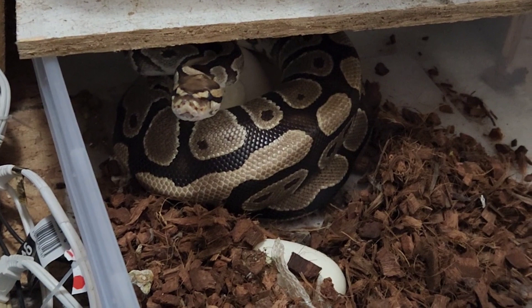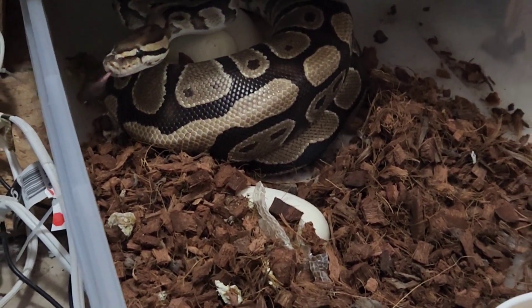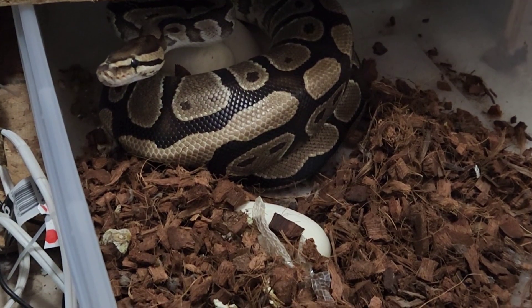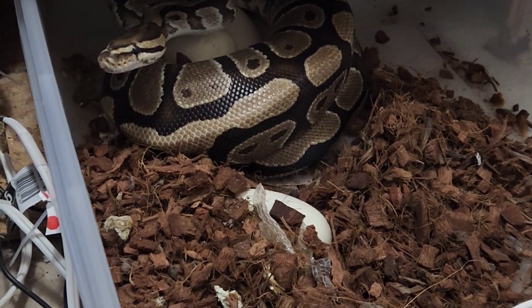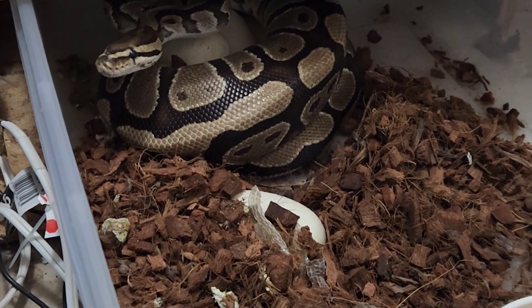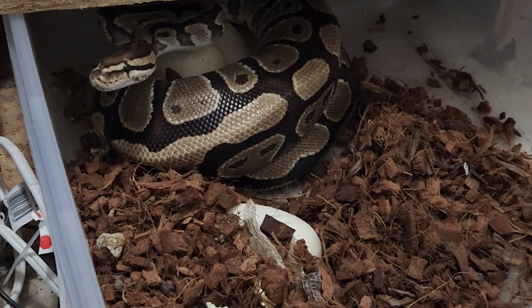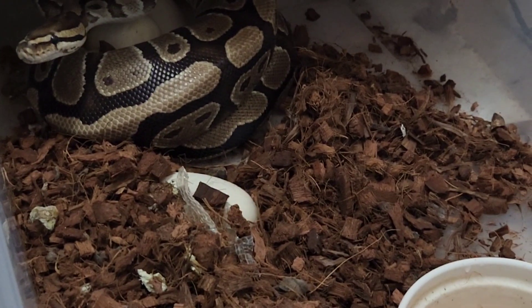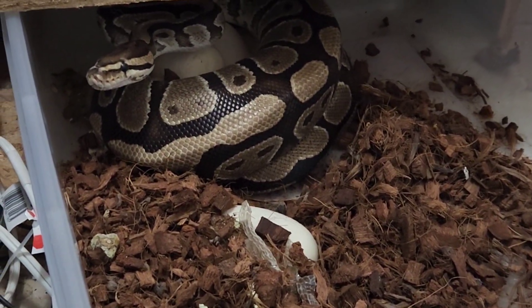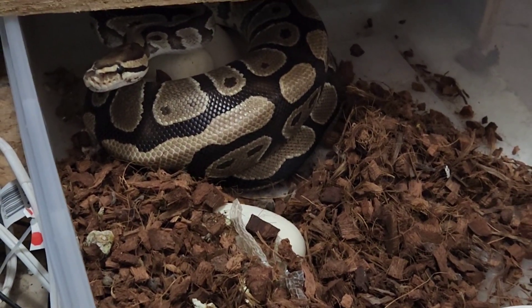Hey what's up guys, so we just walked into the room and look what we found — our most anticipated clutch! This is our double het disco and she double het rainbow clown male paired to this disco double het rainbow clown female. She looks like she has a pretty large clutch, one loose egg. We're gonna candlelight them right now — so exciting!